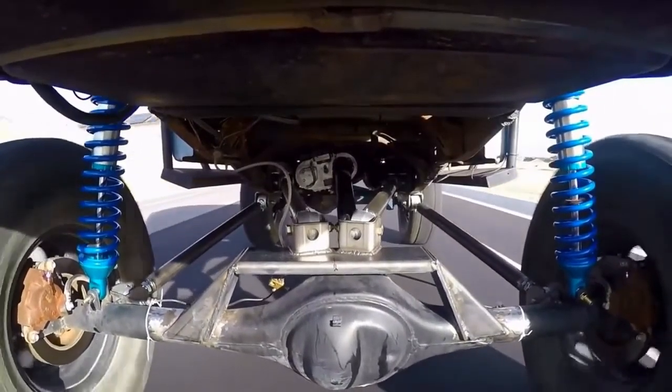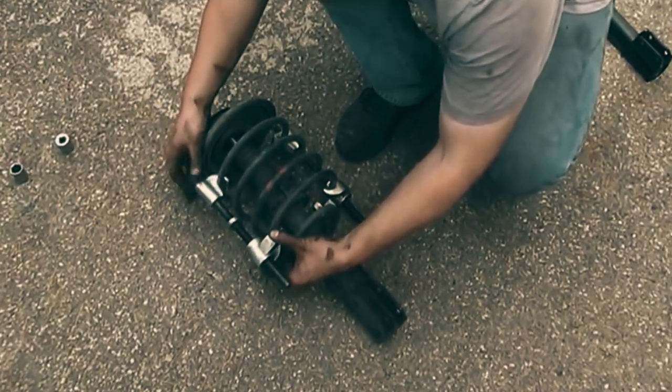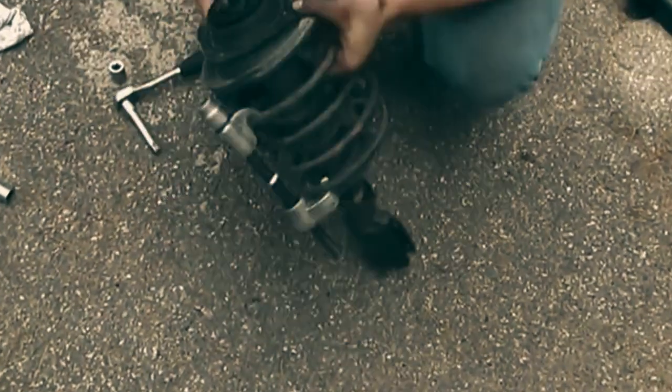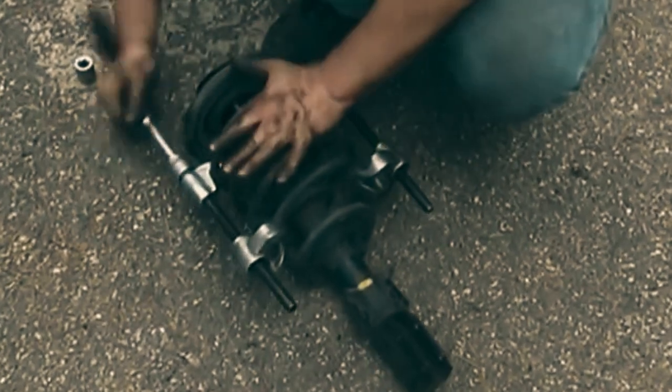The ride height of your car is also influenced by the coil springs. There are other symptoms to take into consideration, but one possible cause of a rough ride could be a broken coil spring. In this short video, we look at the symptoms of bad coil springs and talk about how much a replacement will cost.